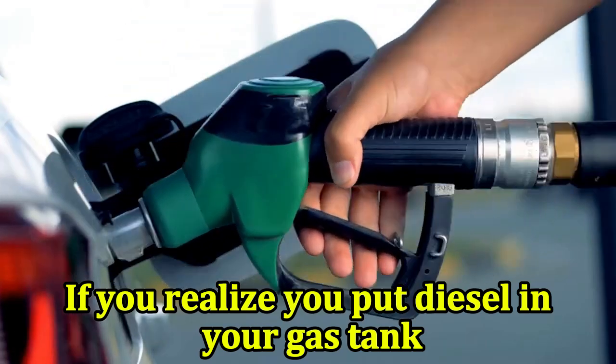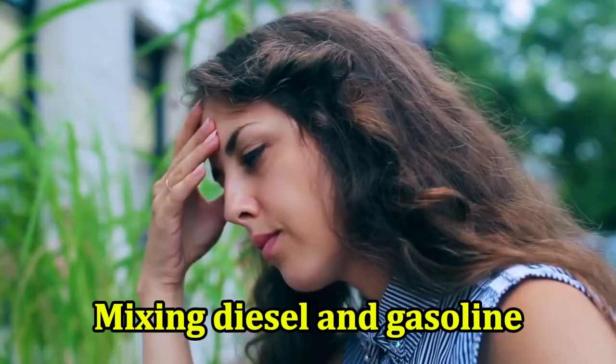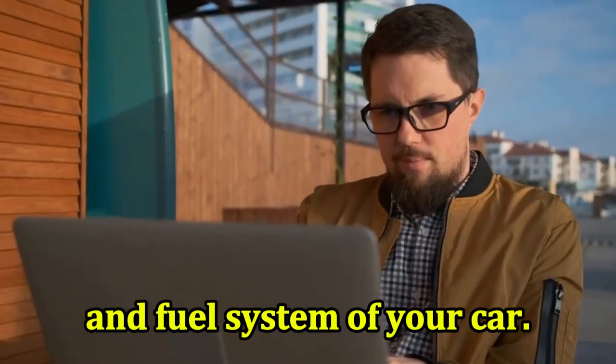If you realize you put diesel in your gas tank, your first step is to call a repair shop. Mixing diesel and gasoline can cause problems with the engine and fuel system of your car.